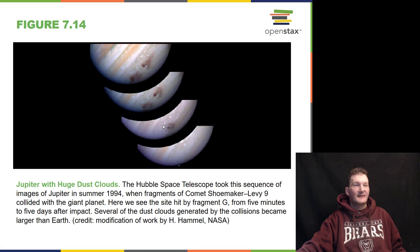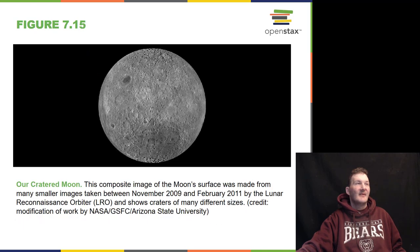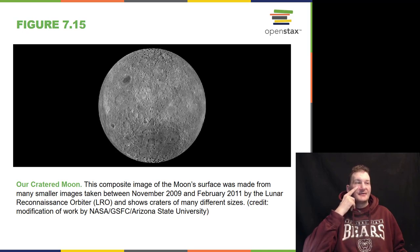This work was done with the Hubble Space Telescope by my friend Heidi Hammel. She was at MIT at the time — a wonderful woman, wonderful friend, and colleague. And then we have our composite image of the Moon, taken from many smaller images from 2009 to 2011 by the Lunar Reconnaissance Orbiter.